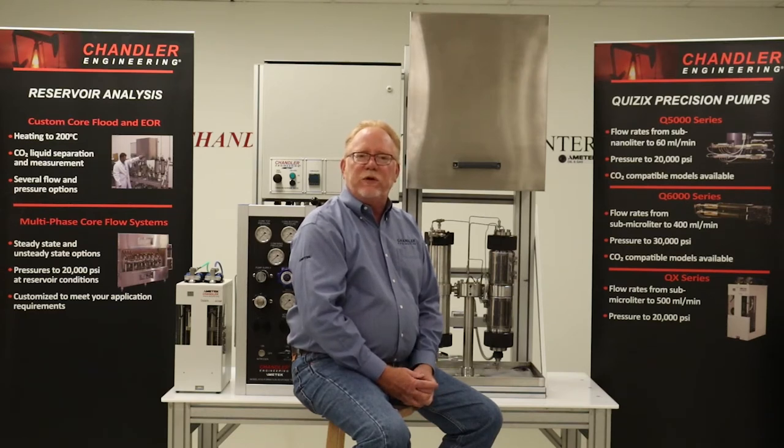As a leading manufacturer of instruments for reservoir fluid behavior, Chandler introduces our line of formation response tester core flow systems for IOR and EOR core flood applications.